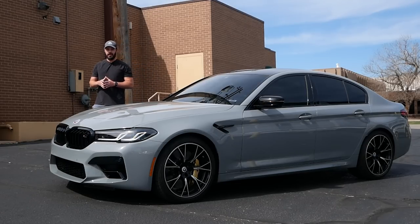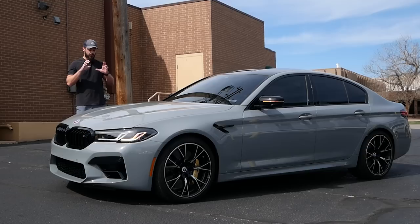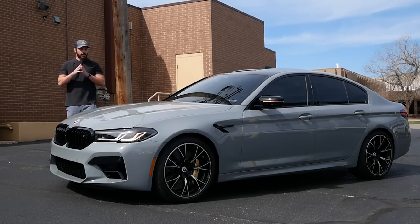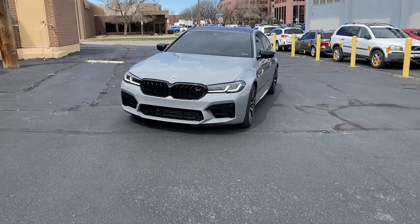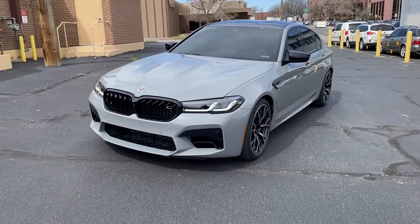Hey guys, welcome back to the channel. It's the Sketch Monkey here. Today we're having a look at this — I think this is probably the best looking BMW on sale today, and this is of course the 2023 BMW M5 Competition.